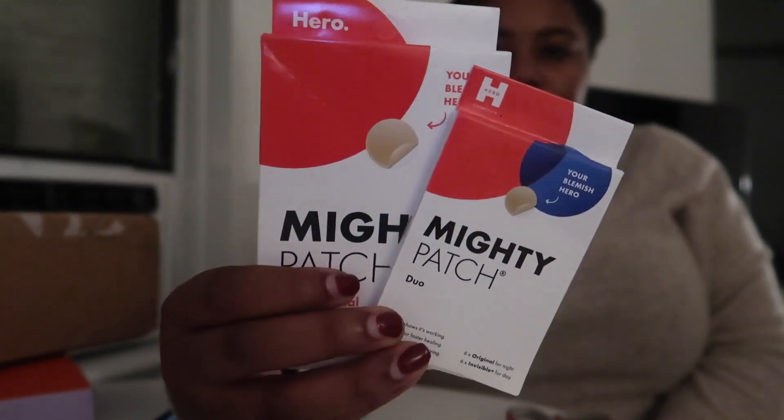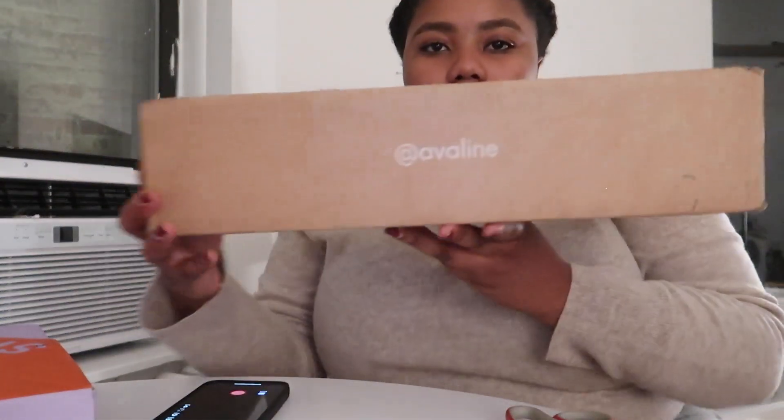We've got a fun setup going — today was a big mail day, which I wasn't expecting. First up is from Hero Cosmetics: the Mighty Patch original duo — six original and six invisible plus. I've never tried the invisible plus so I'll be the judge of that. Next I have a package from Abilene — it's a red wine made with organic grapes, vegan-friendly, no added sugar or artificial colors. Light to medium body with hints of cherry and a touch of spice. Excited to try it!